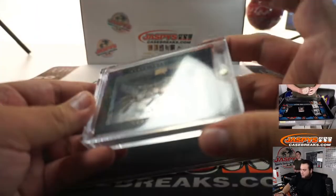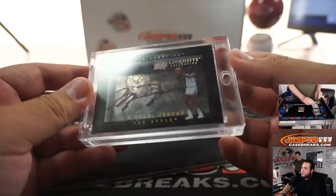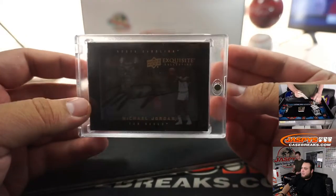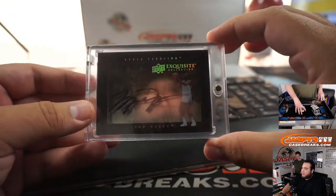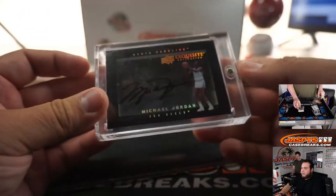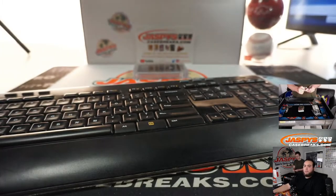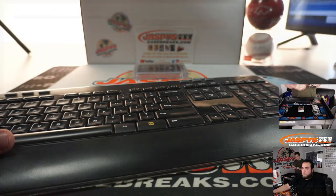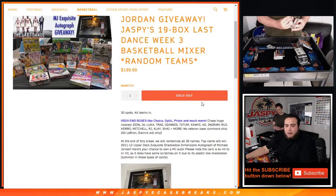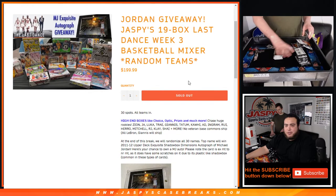The shadowbox is right here. These tend to get a little scratched up, but it doesn't mean the card is not in mint condition — the case is a little scratched up but it's pretty cool. Very nice dimensions. Random teams, so we'll do the randomizer for the Jordan at the end of the break.